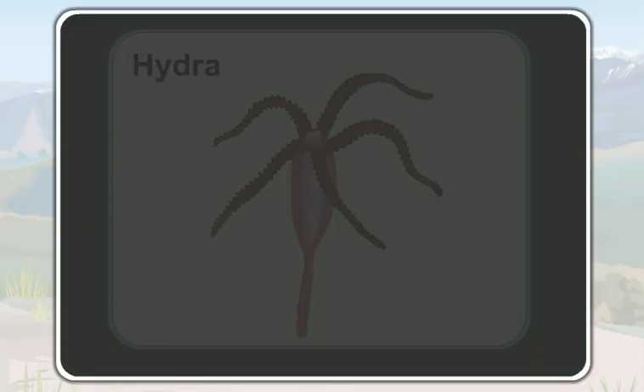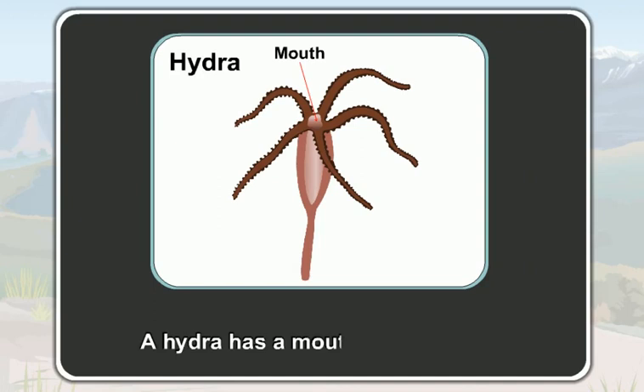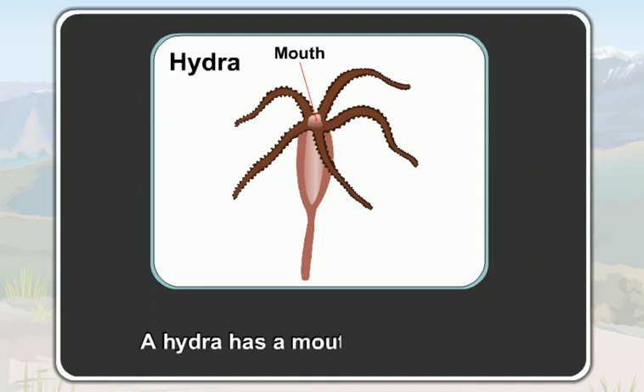Now, look at the body of the hydra again. You can see a single opening at the top of its body. This single opening at the top of its body is its mouth. As there is only one opening, a hydra has a mouth but no anus. A hydra uses its mouth for both taking in food and excreting out the undigested food materials.